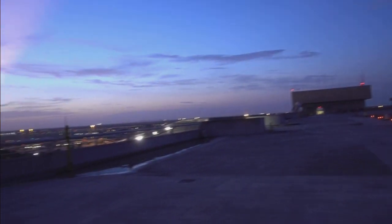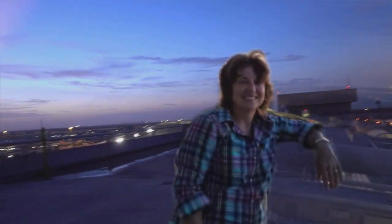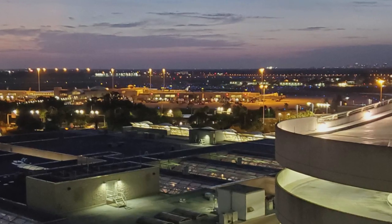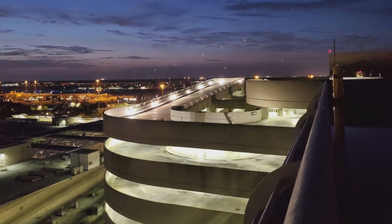We're in the elevator. It's the helicopter pad on top of the hotel — well, more on top of the airport, the parking garage. It's the helicopter pad.